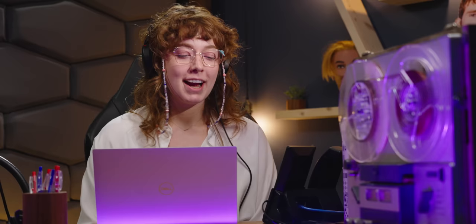NZXT doesn't have a dedicated sales line — only a support line — so they called that and weren't sure they'd get help. The hosts note they're more upset if a company has no support line but does have a sales line. The NZXT rep answers and immediately asks a great question: is this your first time buying a PC? The hosts praise this as a smart way to gauge how much hand-holding the customer needs.